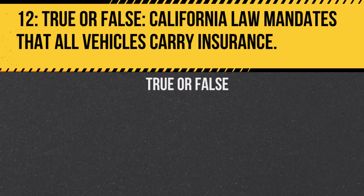Question 12. True or false: California law mandates that all vehicles carry insurance. Answer: True. All vehicles operated or parked on California roads must have liability insurance.